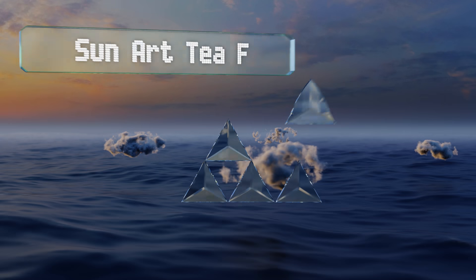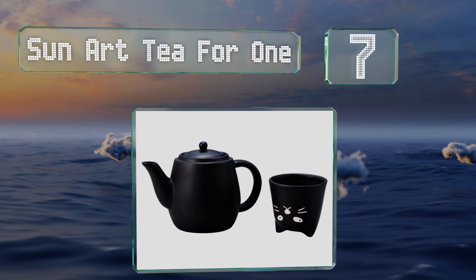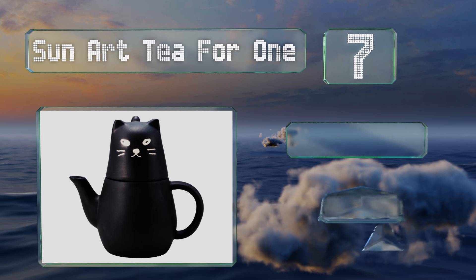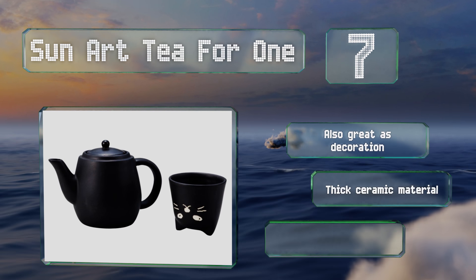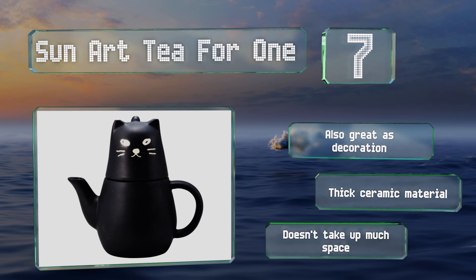At number seven, while not an official Hello Kitty set, the Sun Art Tea for One will certainly be appreciated by people who like that character and love tea. The cup features a charmingly sly feline face and sits atop the pot when not in use. It's also great as decoration and made of a thick ceramic material, and it doesn't take up much space.